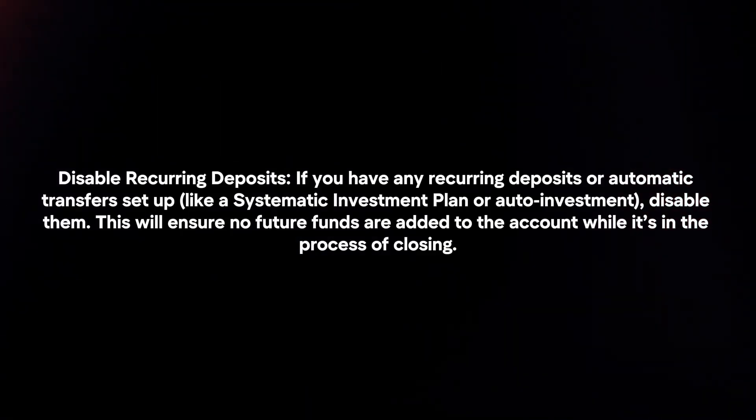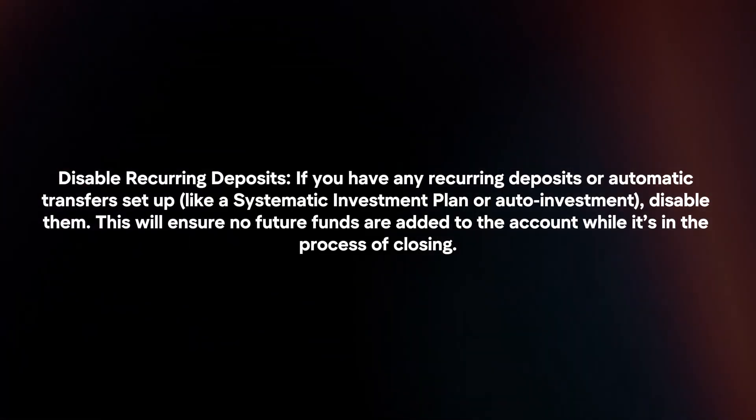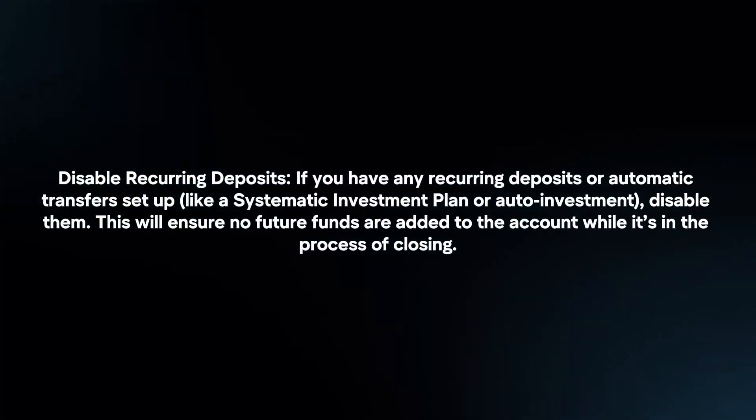Disable recurring deposits. If you have any recurring deposits or automatic transfers set up, disable them. This will ensure no future funds are added to the account while it's in the process of closing.